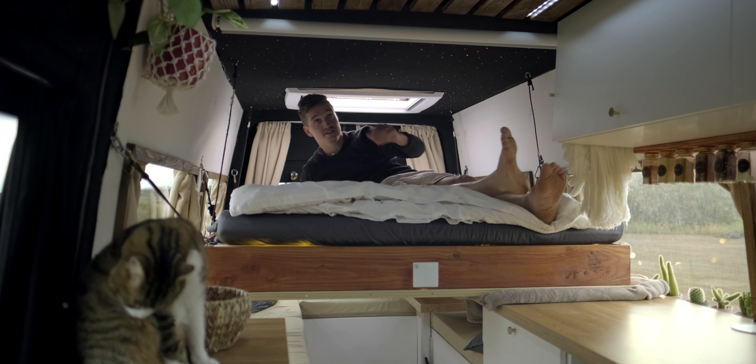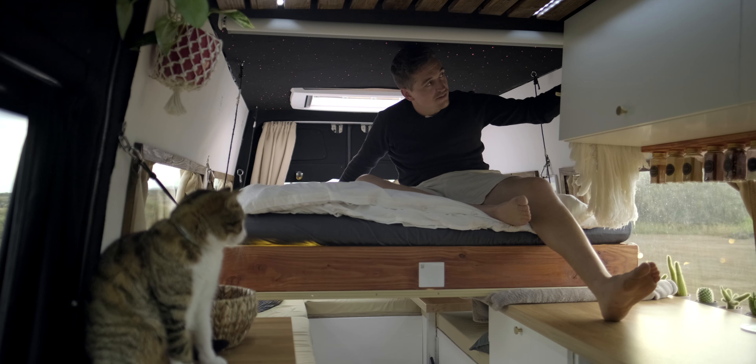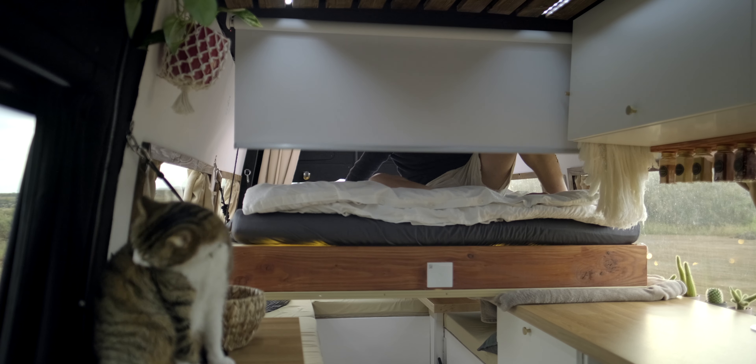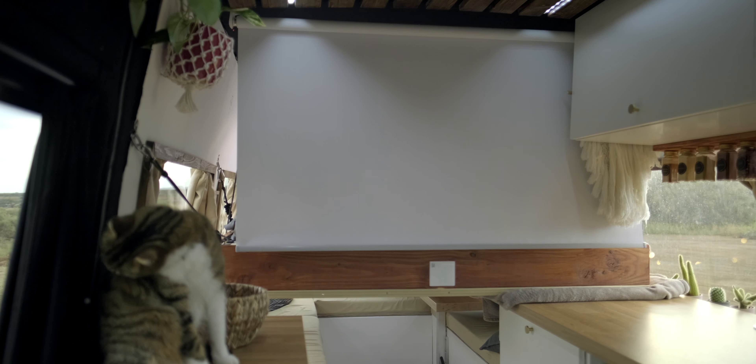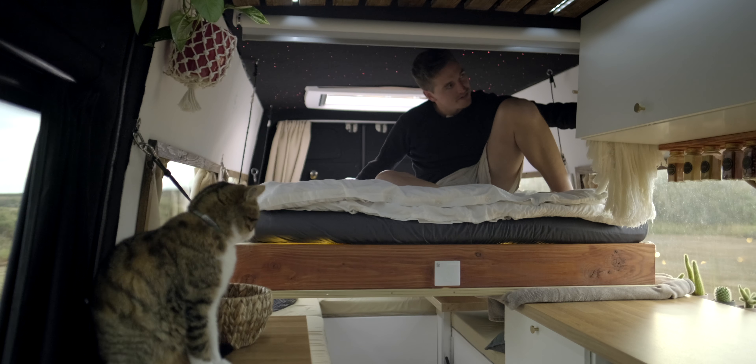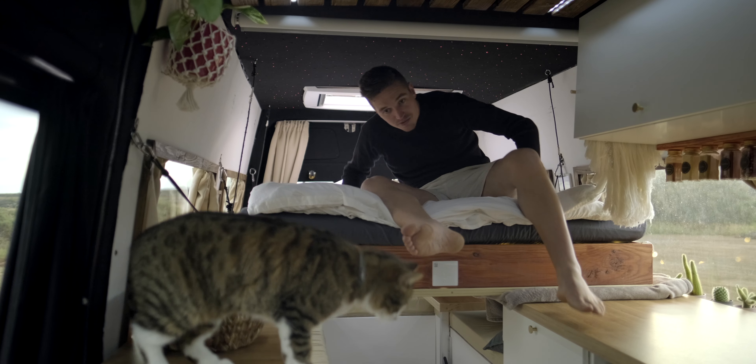Hier vorne befindet sich die Leinwand, die man ganz einfach runterlassen kann. Dann kann man den Beamer oben installieren und beamen. Wie das Ganze aussieht, habt ihr gerade eingeblendet gesehen.